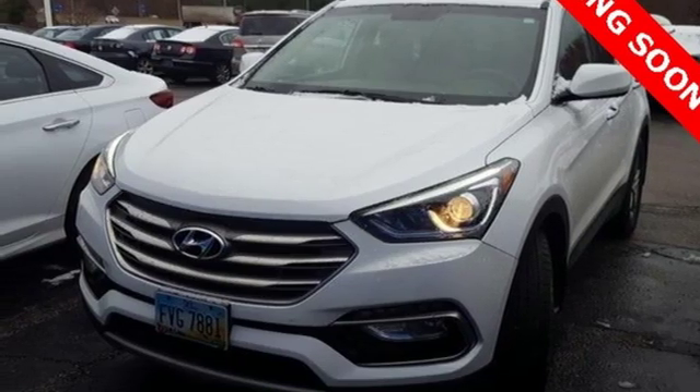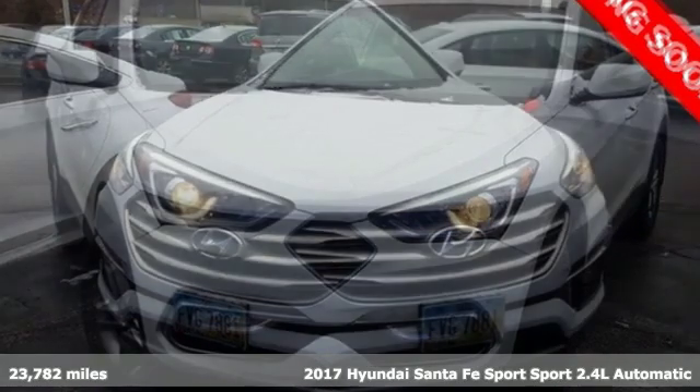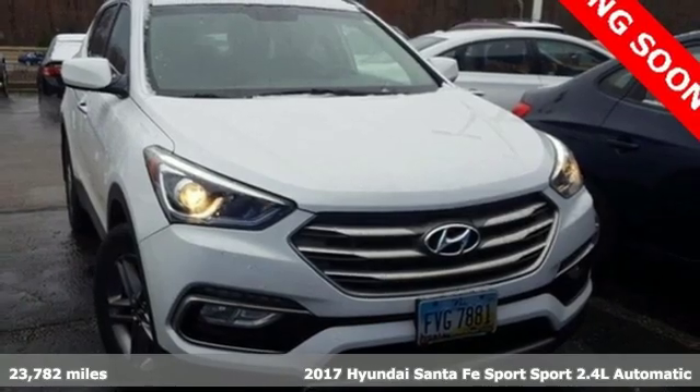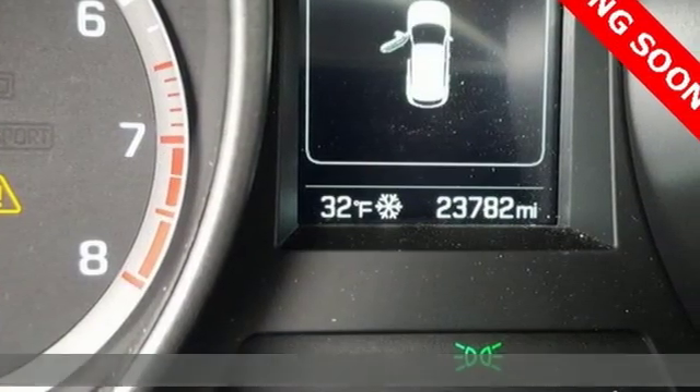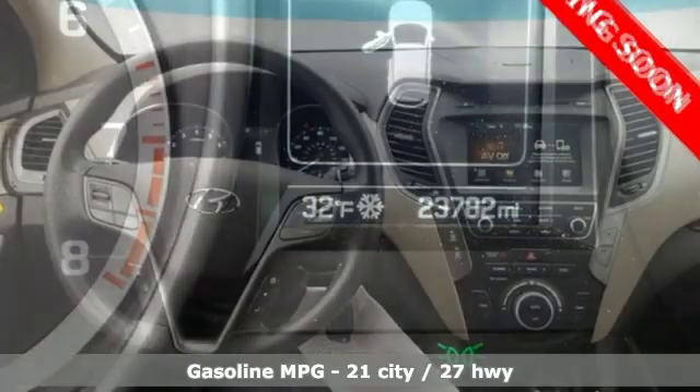It's a 2017 Hyundai Santa Fe Sport. Premium space, spirited performance, and a healthy dose of fun for everyone makes this perfect for the family and perfect for you.